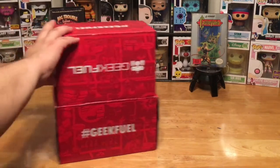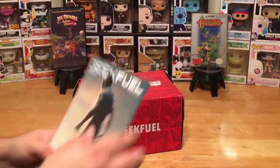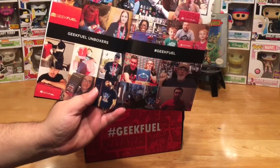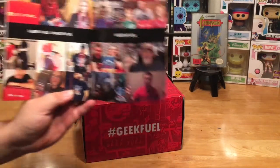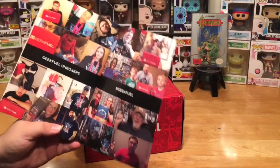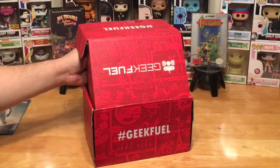Let's go ahead and check it out. On top here we have our Geek Fuel magazine with Black Panther on the front — issue number 37. On the back they show off all the random YouTubers. It's been a long time since we've been in this magazine, just haven't made the cut. Oh well, maybe next time! Hashtag Geek Fuel if you are a subscriber and post your picture of the unboxing.